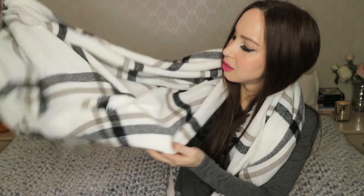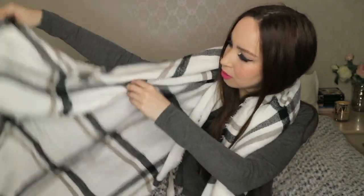A scarf — oh, it's so soft. And it's in this white color with a pattern that looks like a plaid shirt. I don't know what this pattern is called, but I love it.